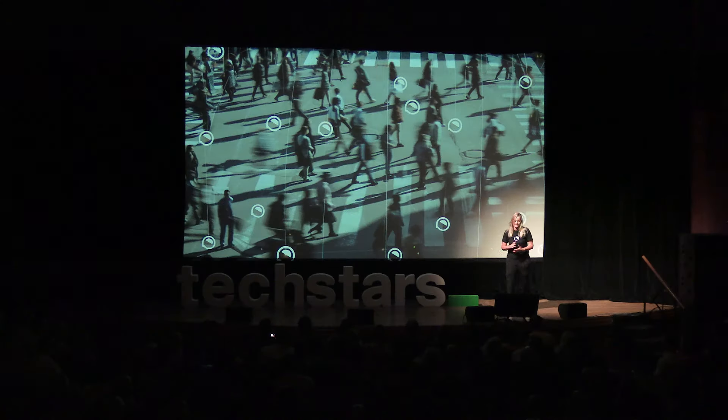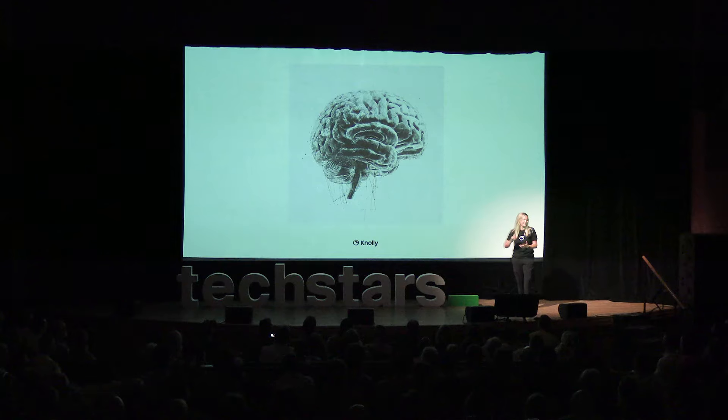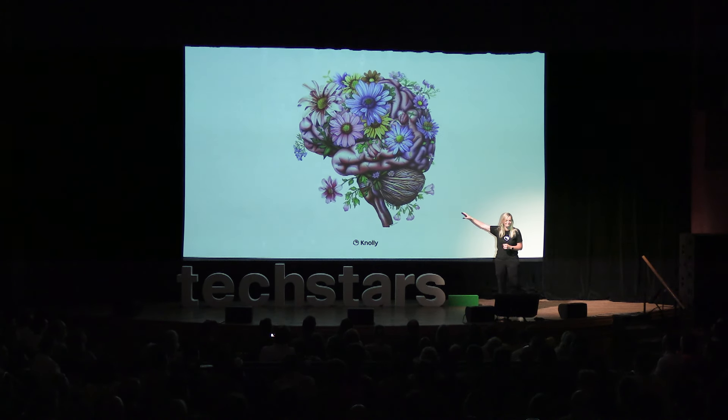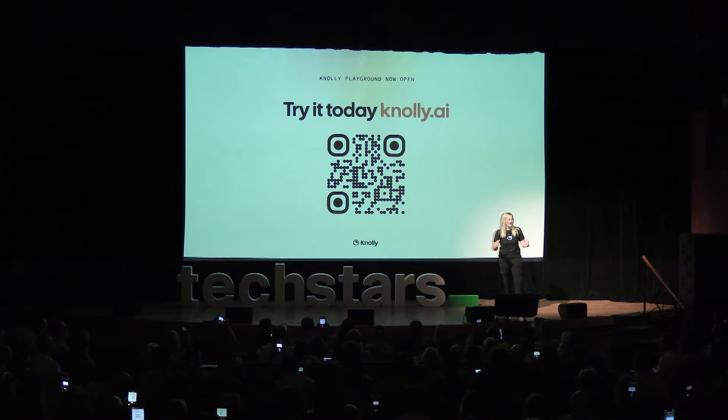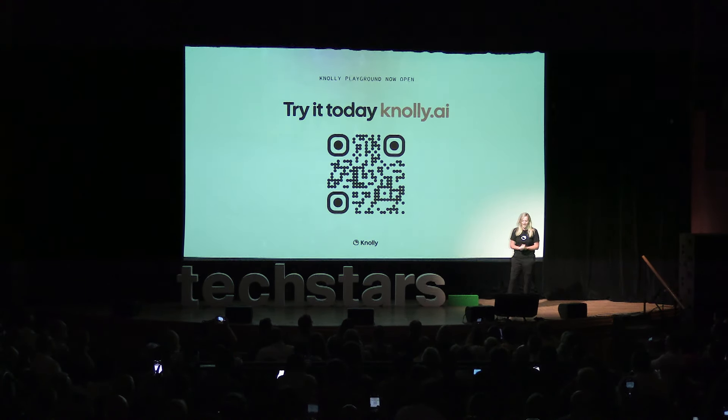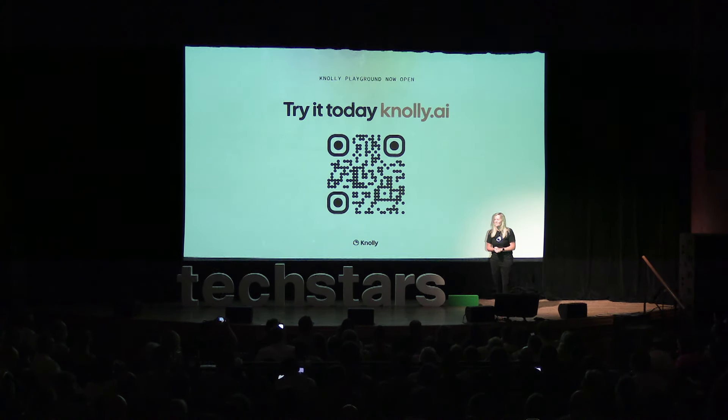The future of Nolly is offering each and every one of us a trusted second brain so that you can learn faster, remember more, and access an endless supply of creative new ideas. This is your brain — but this is about to be your brain on Nolly. I'm thrilled to invite each and every one of you to the Nolly Playground, which we just shipped this morning. Please take out your phones, scan this code, or visit Nolly.ai. I hope you all dive in tonight. Thank you.